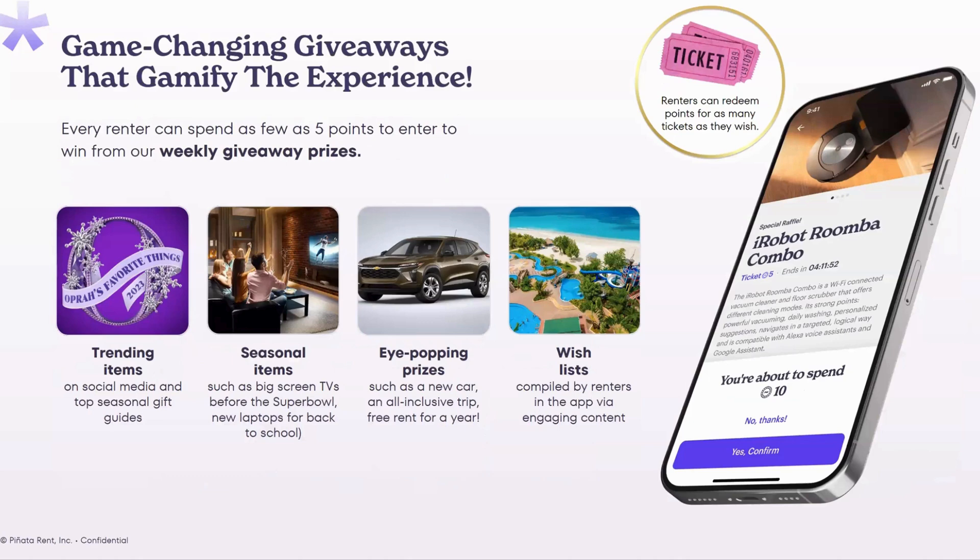One of the fun parts that get a lot of excitement are our game-changing giveaways — essentially the raffles I mentioned. They happen weekly and are for items worth a couple hundred or even a couple thousand dollars. We look at top gift lists and trending items on social media — things people want and are saving up for. We do seasonal items: around the Super Bowl we drop big screen TVs and food gift cards for parties; around the holidays, cozy decor, warm blankets, and hot cocoa kits. There are also really big eye-popping prizes — rarely, but we have done cars, trips, and even free rent for a year. We also regularly compile wish lists from your renters.